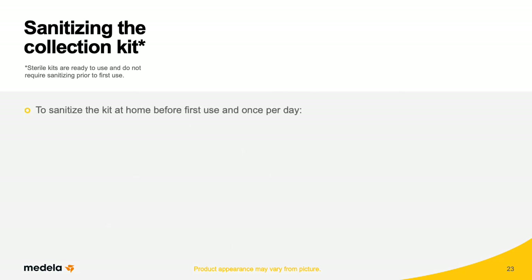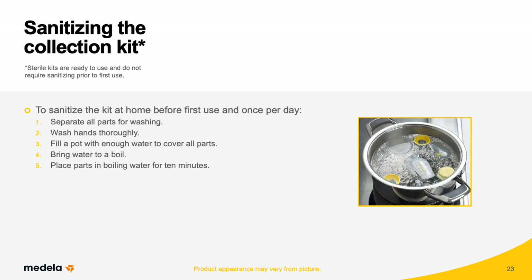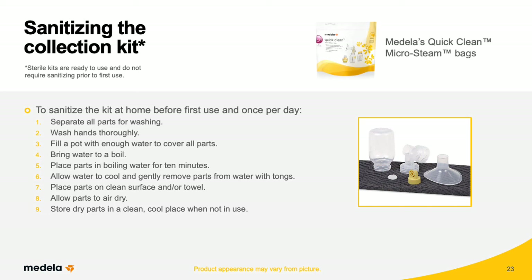To sanitize the kit at home before first use and once per day, separate all parts for washing and wash hands thoroughly. Fill a pot with enough water to cover all parts and bring to a boil. Place parts in boiling water for 10 minutes. Allow water to cool and gently remove parts with tongs. Place parts on a clean surface or towel and allow to air dry. Store dry parts in a clean, cool place when not in use. If sanitizing with the Quick Clean Micro Steam Bag, separate all parts that come in contact with your breast and breast milk and follow the instructions on the bag.